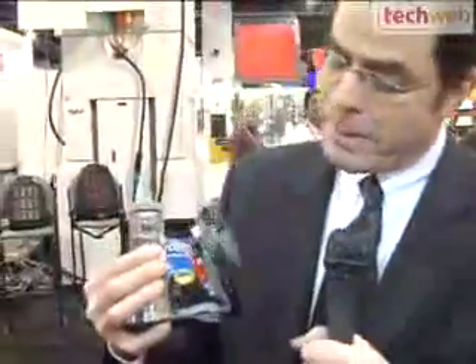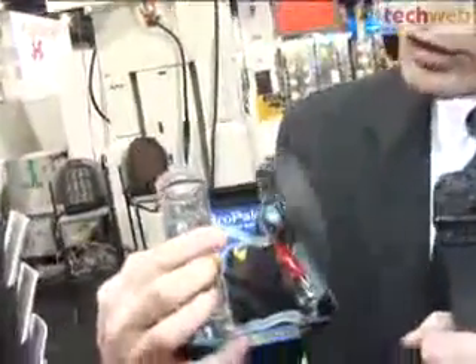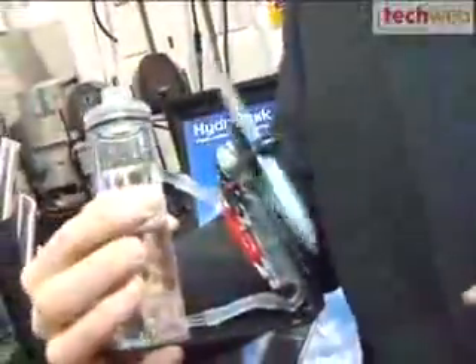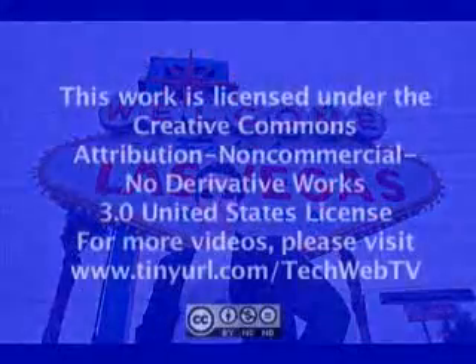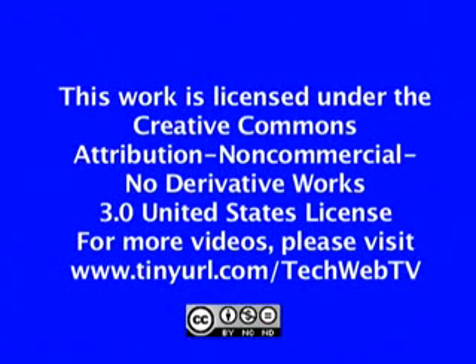According to Vankovic, the product is going to be available in about October, but what they're really looking for is a distributor here in the U.S. to help bring these products to market. One other innovative solution on display here is a fan running on nothing but vodka and water, and according to Vankovic, a much more industrial-sized version of this could generate about 50 watts of power. From the Consumer Electronics Show in Las Vegas, Nevada, for TechWeb TV, I'm David Brilliant.